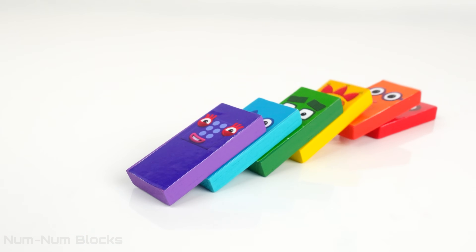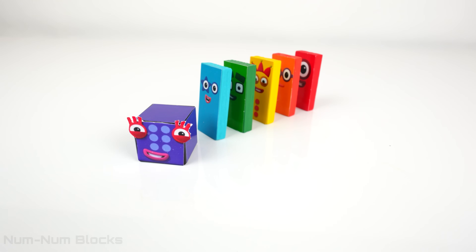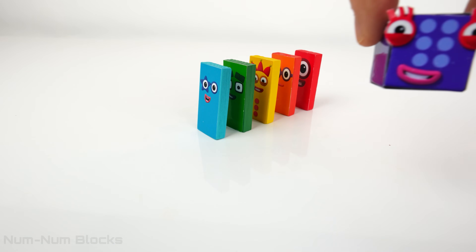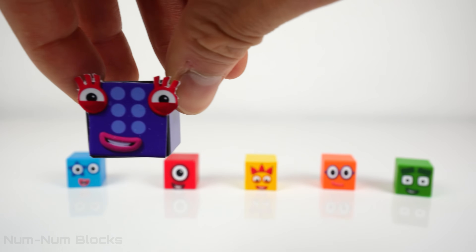It's Numberblocks dominoes! Whoa! It's Numberblock 6's head! Six! Let's help Numberblock 6 find her body pieces!